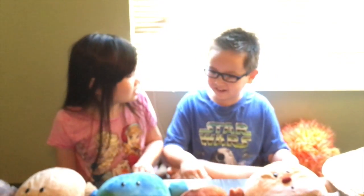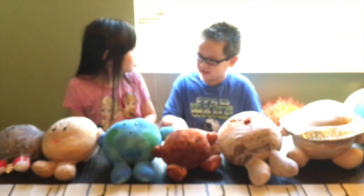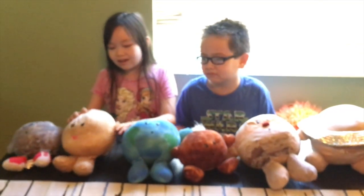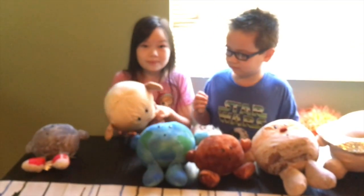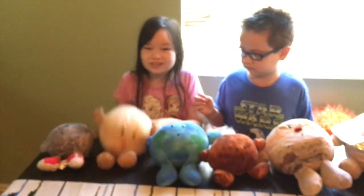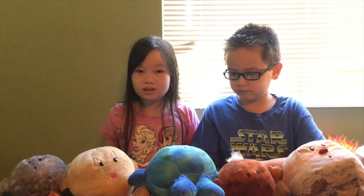Hey guys and welcome back to Toy Class with Amelia and Noah. Wait, why are you wearing your glasses? Because we're doing science! I thought you were reading toys. Oh well, Celestia Buddies are these cute and squishy planet plushies that our mom found a few years ago and now they're really popular. Alright, so now Noah's gonna talk about the planets.